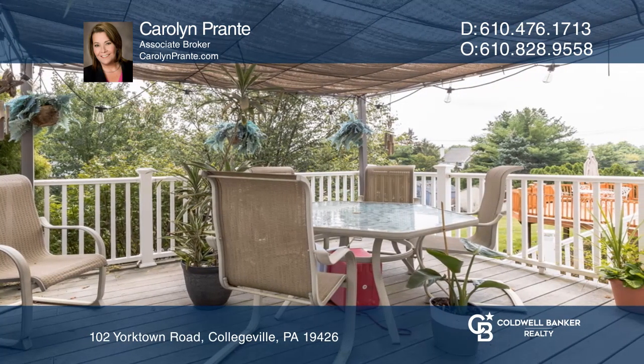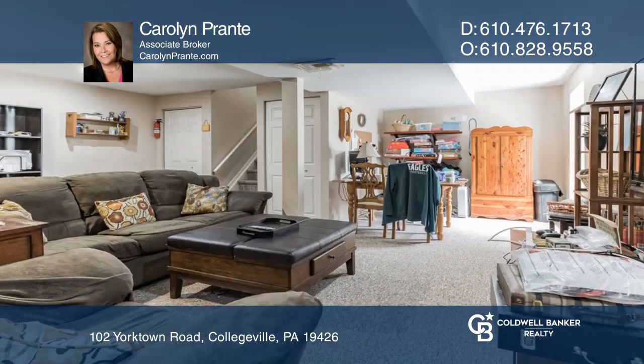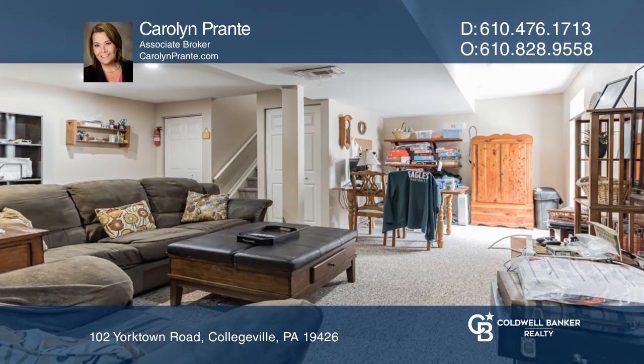Upstairs, you'll find three good-sized bedrooms with ample closet space. The finished walk-out basement is a great place to enjoy movie night.